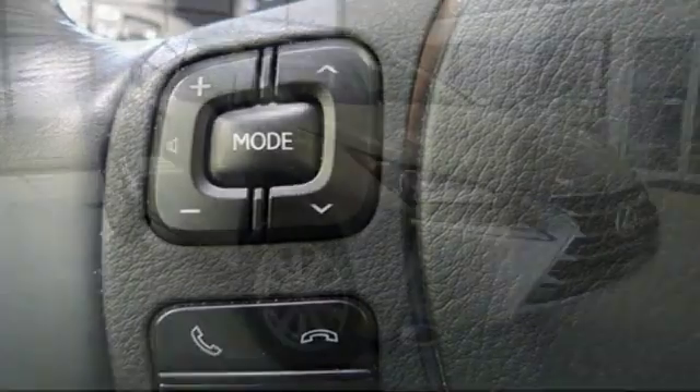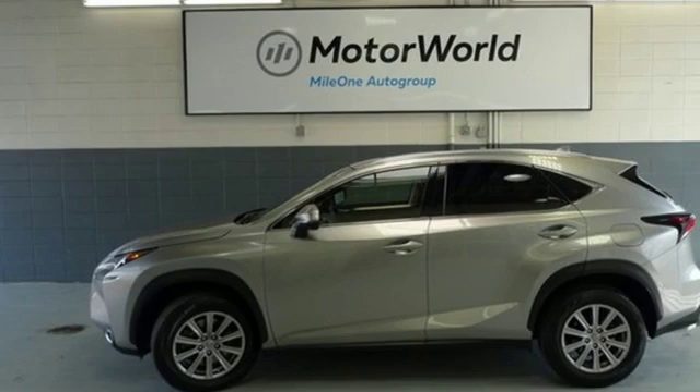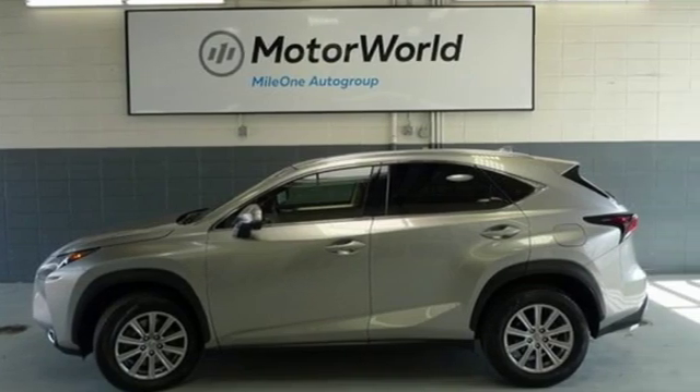Motor Trend writes: our big takeaway is that the NX200T feels plenty powerful. Luxury awaits in every Lexus — take it for a test drive today.